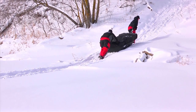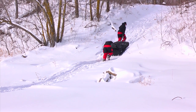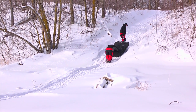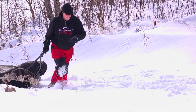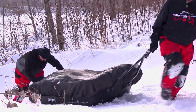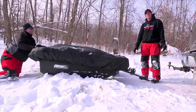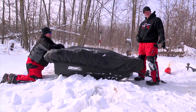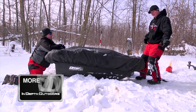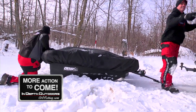Ready, set, go. There's always going to be a little work to go with the fun, John. I've got a prediction for everybody at home — if the next lake has a hill like that, it's going to be an Otter rod case in one hand and an LX9 in the other. And that's it.